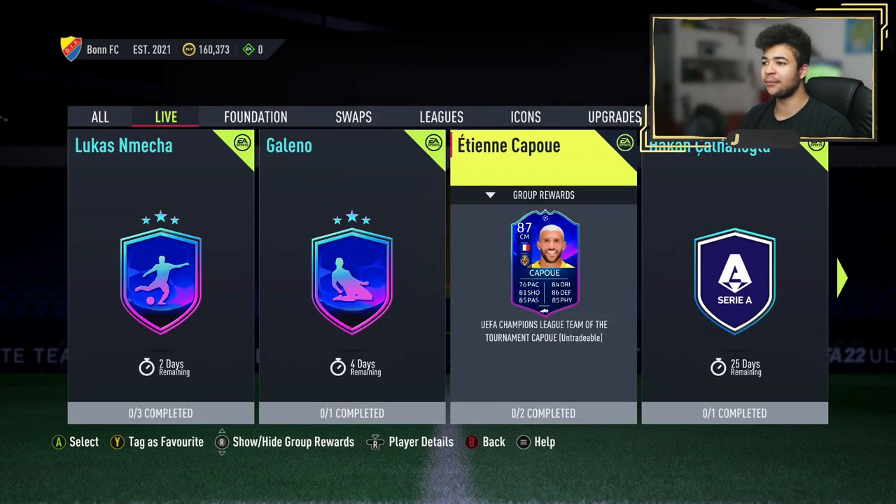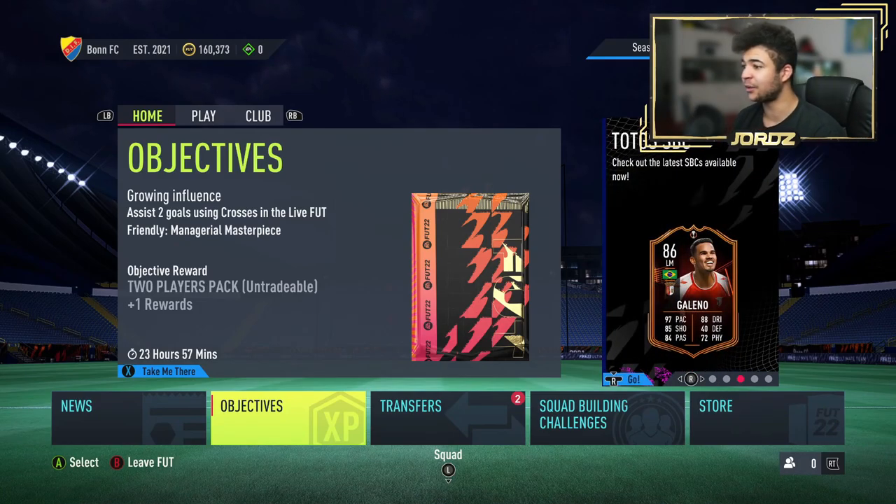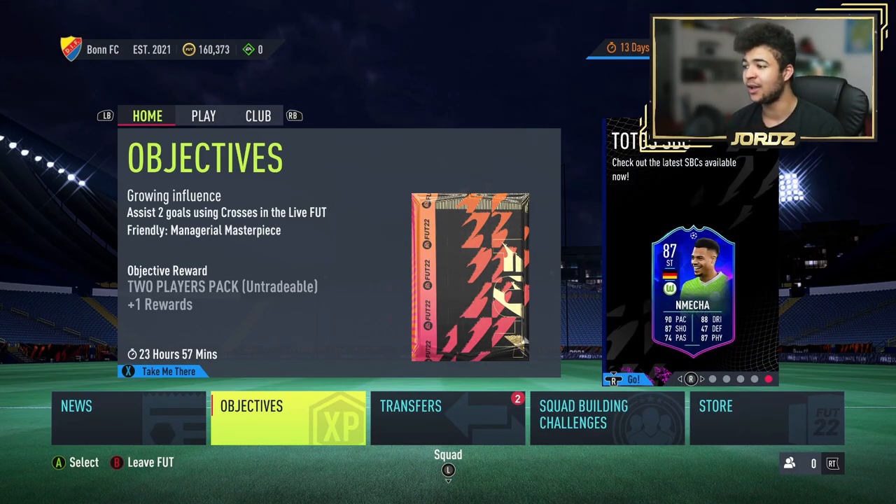I think it's a top SBC and I'm glad to see this in the game because it's a really, really good looking card. We've got an 88 Capoue SBC which looks absolutely crazy. If you guys have enjoyed the video, please hit the like button, subscribe. See you guys in the next one very soon. Peace.